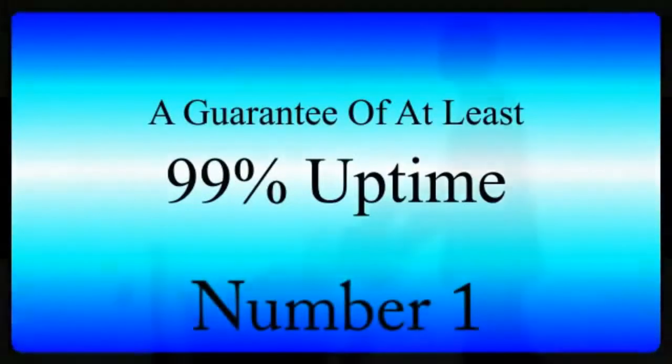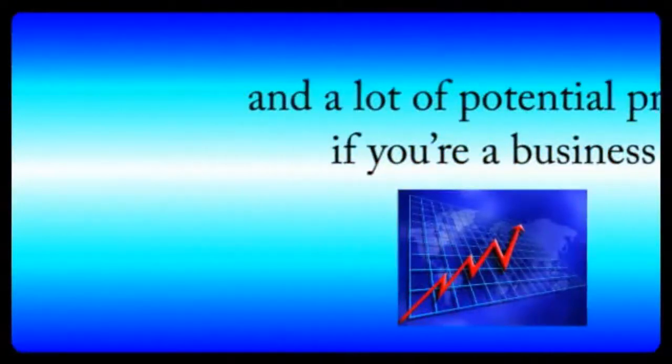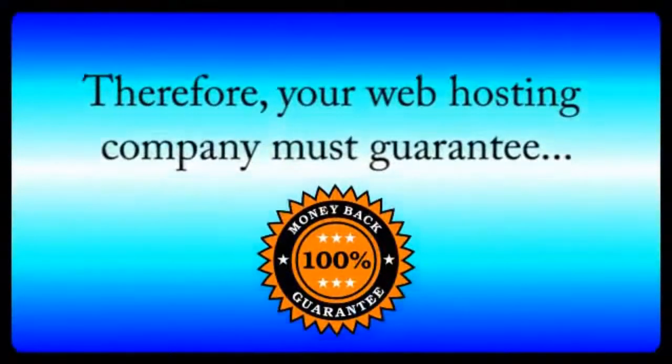A guarantee of at least 99% uptime. When you're shopping for a hosting company, the first thing on your mind needs to be reliability. A bad web host can spell ruin for your website and your business, because if your site experiences any significant downtime, you'll miss out on a lot of traffic, and a lot of potential profits if you're a business. Plus, Google penalizes websites that have unreliable hosting companies, hurting your long-term Google rankings. Therefore, your web hosting company must guarantee at least a 99% uptime. Anything below this should be discarded and ignored.